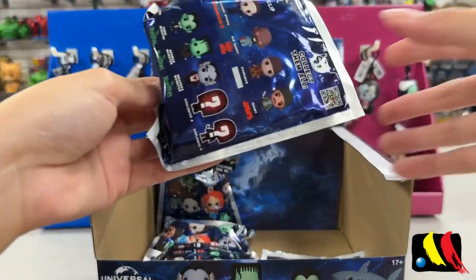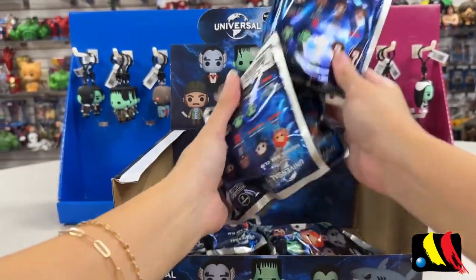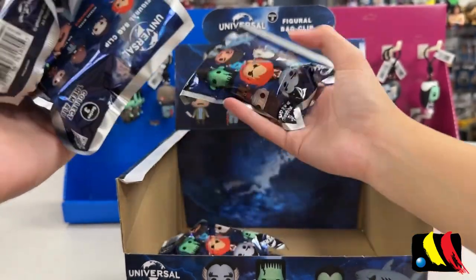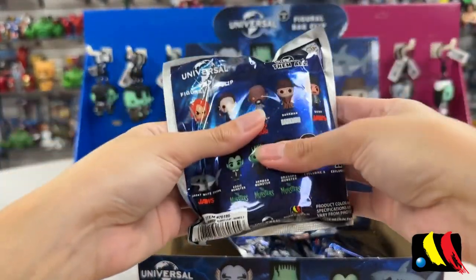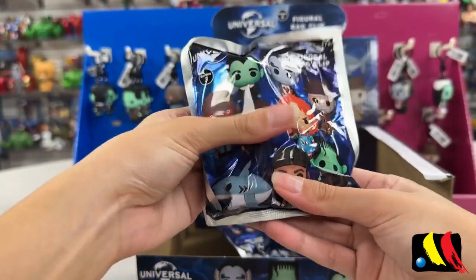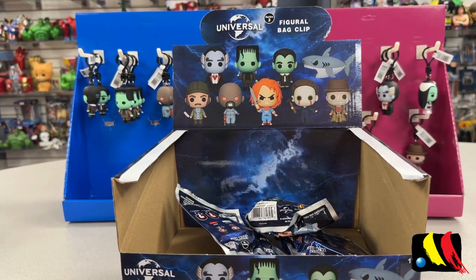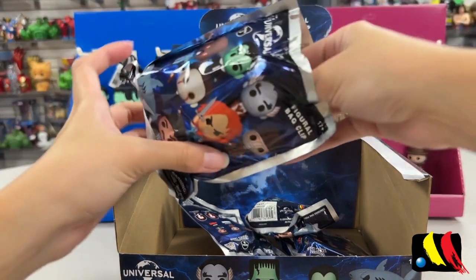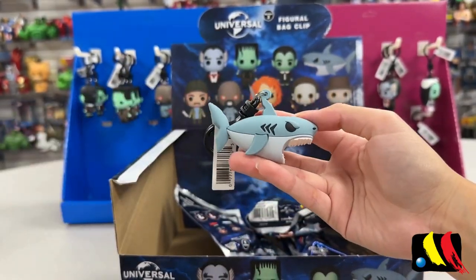We are now missing the shark, so let's see if we can feel for this one. I feel like it'll be much bigger than the rest. Let's try this one — it's a little bulky. I don't even think this is the shark, but we're just going to open it anyway. And I was wrong — we finally have the Great White Shark!